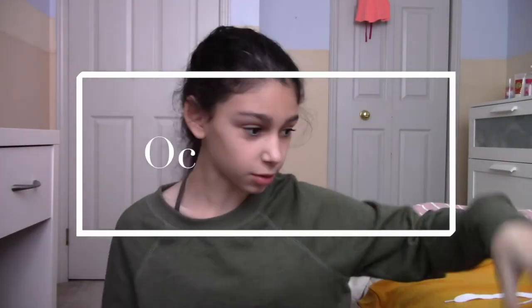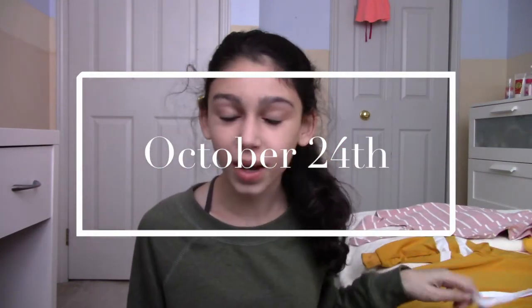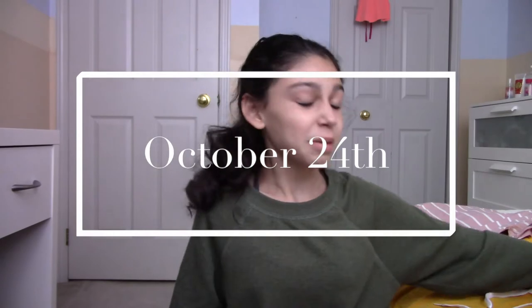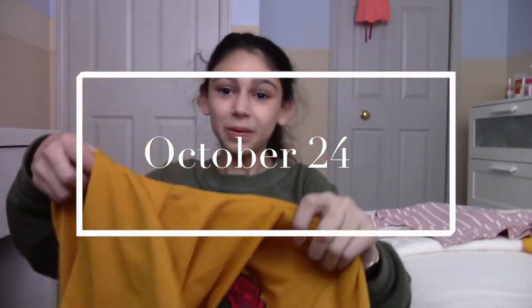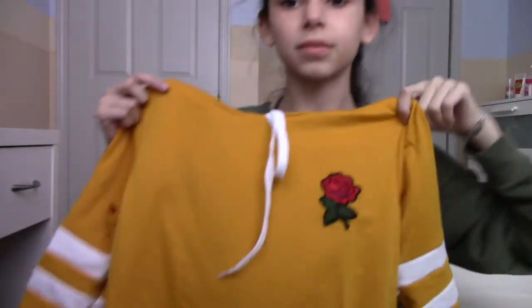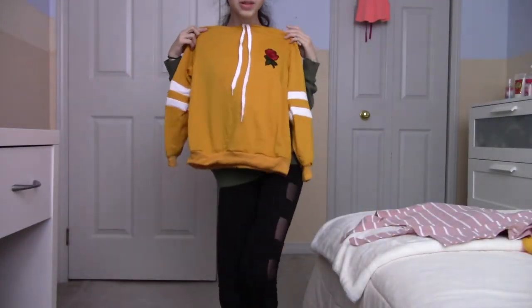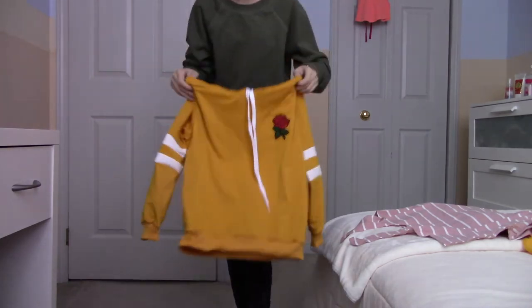Hello everyone, welcome back! Today we got our clothes from ROMWE and I'm a bit nervous about this one — it looks a bit small, but that's okay. Let's try them on.